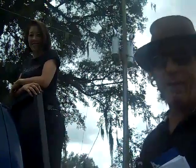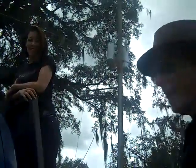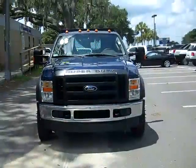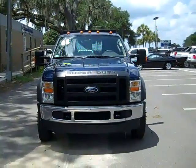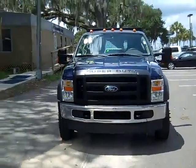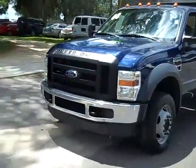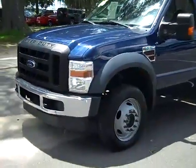Hey, this is Randy and Jen with SantaFeFord.com. We've got an F550 flatbed — let's take a look. Hi everyone, this is Jen over at Santa Fe Ford. What we have here is a 2008 Ford F550 Super Duty. You can also check out the rest of our inventory anytime by logging on to SantaFeFord.com.